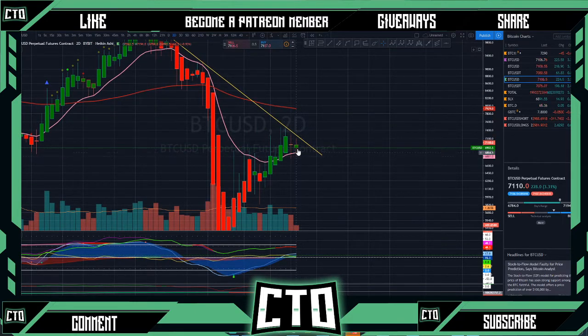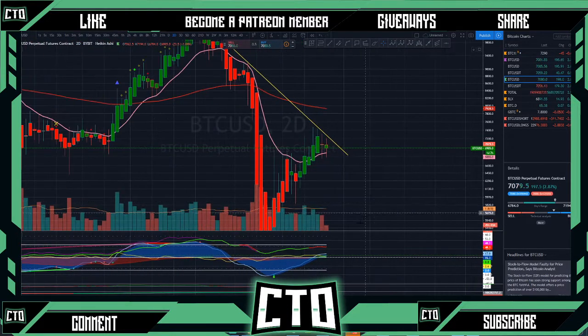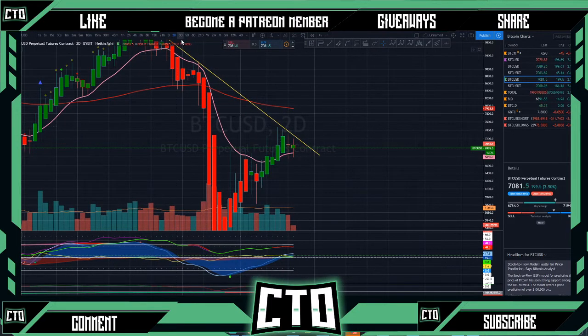On our two-day, possibly wanting to hold support here on the 13 EMA at about 6500. We can still see that our money flow is moving into that greenish territory as well, but our VWAP and our blue wave are kind of moving sideways as of right now.